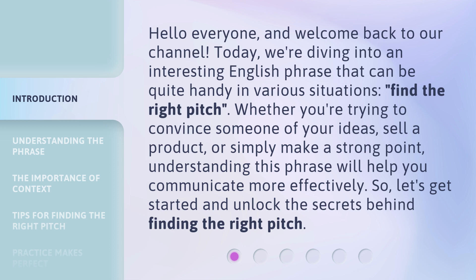Whether you're trying to convince someone of your ideas, sell a product, or simply make a strong point, understanding this phrase will help you communicate more effectively. Let's get started and unlock the secrets behind finding the right pitch.